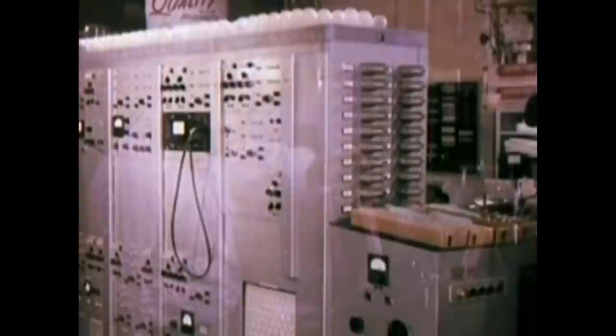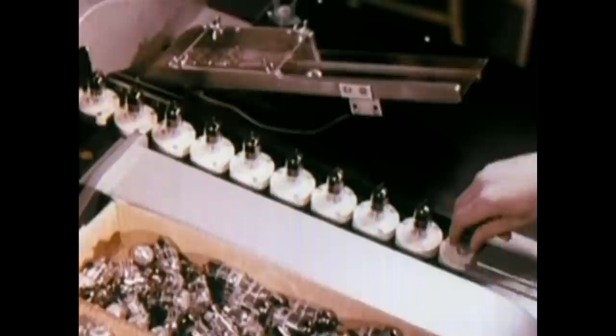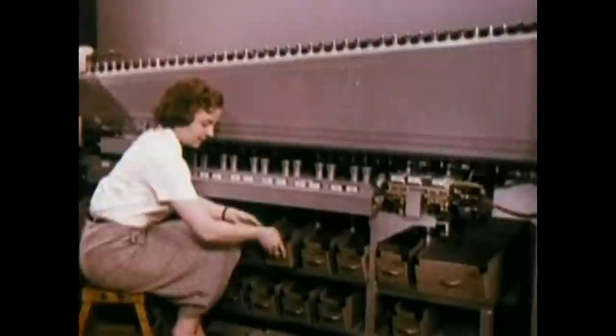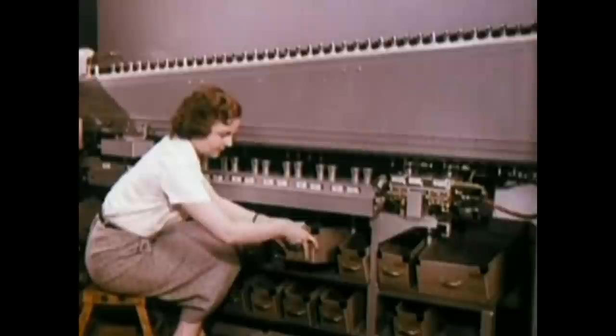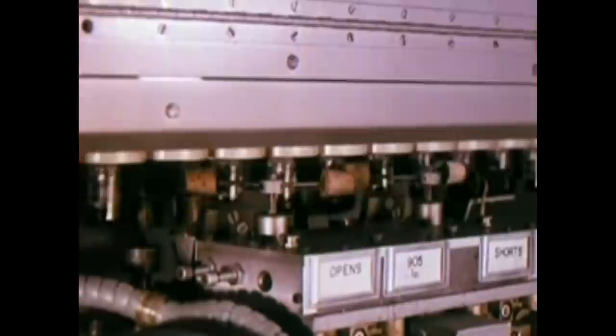The same exacting quality standards are applied to RCA tube manufacturing and design. Four million tubes are made each month at RCA's Harrison, New Jersey tube plant alone, yet every tube is carefully checked. This machine makes 19 different tests on each tube and automatically rejects any that do not pass. At each stage of tube manufacturing, samples are taken for even closer analysis and testing to make doubly sure quality standards are maintained.